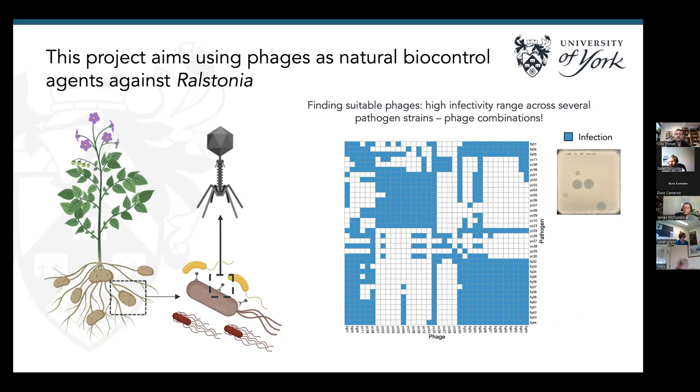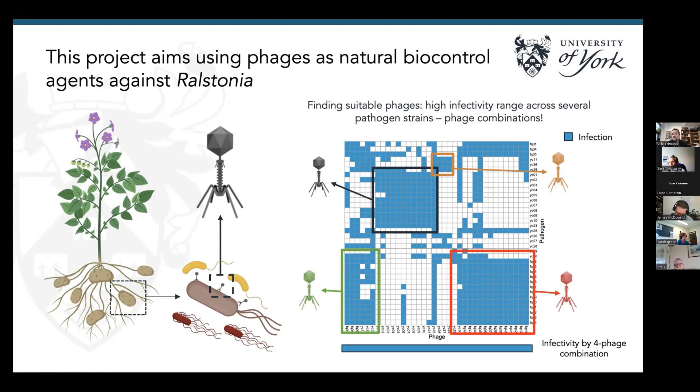We're also interested in the infectivity range of these phages. As mentioned, they're quite specific, and the problem is finding phages that can infect all different Ralstonia genotypes, since Ralstonia is a quite diverse pathogen and not all strains are the same. Here you have an infection matrix with different Ralstonia strains on rows and different phage strains on columns — each square shows an interaction, and blue means infection. We can also see a schematic of how this was done on a mega-plate. Some phages are highly infective but cannot infect all pathogens. So what we can do is develop phage combinations — choosing one to five phages, for example — that together cover a wide range of different pathogen genotypes and increase the infectivity range of the treatment.